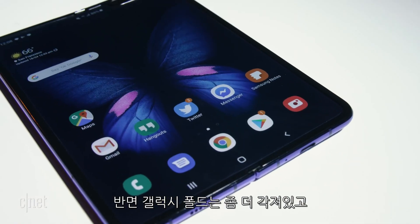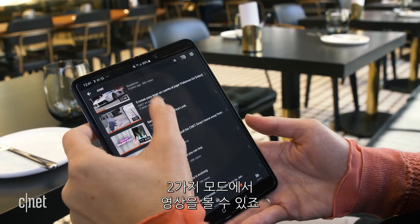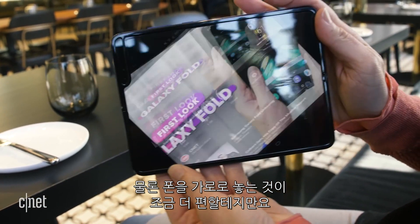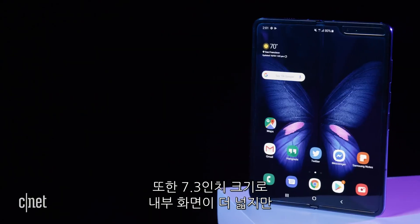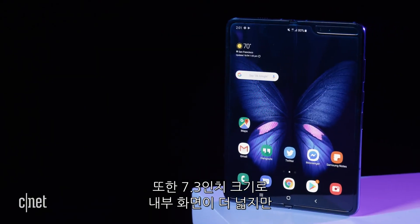On the Galaxy Fold, however, it's much more square, so you could watch videos in either mode. Of course, it's going to be a little bit more comfortable to turn that phone on its side as well. You also get a larger interior screen at 7.3 inches.